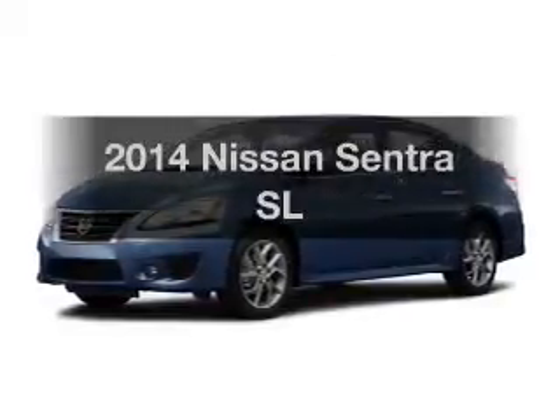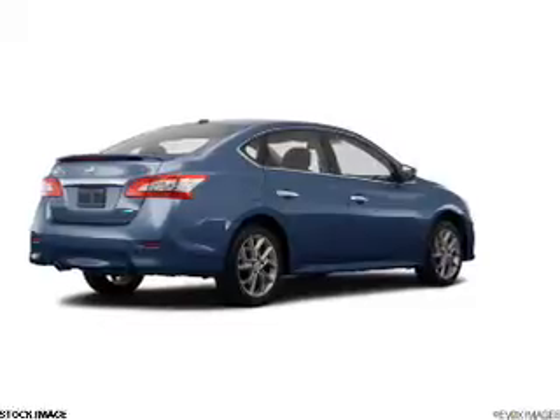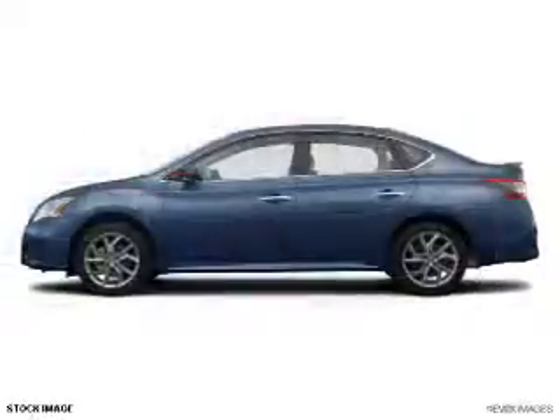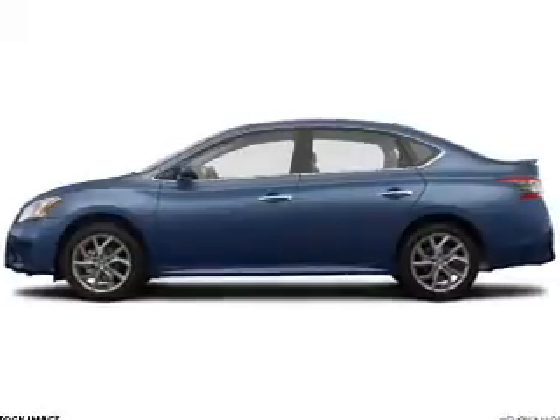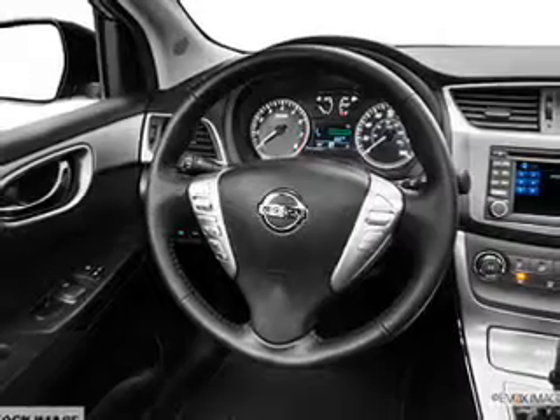Introducing the 2014 Nissan Sentra. If you're looking for an automobile with great attributes, look no further. The powertrain includes front wheel drive with an efficient four-cylinder engine connected to a smooth shifting automatic transmission. You will appreciate the safety feature of anti-lock brakes.